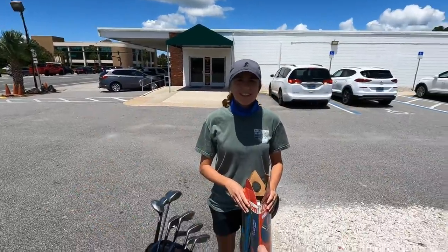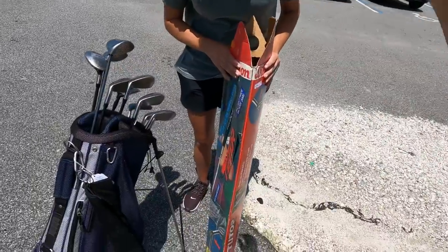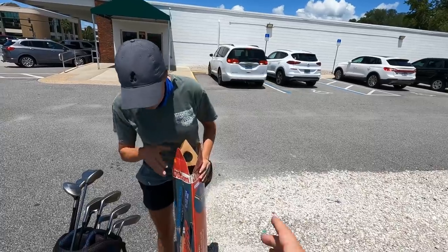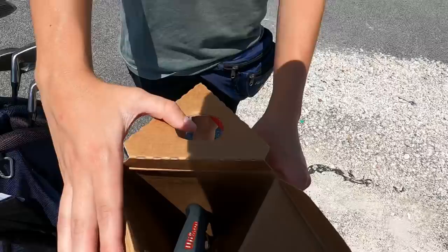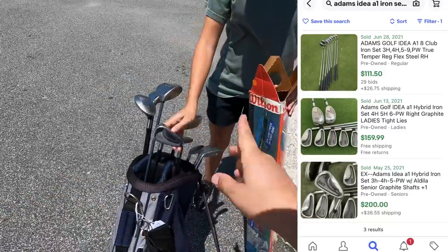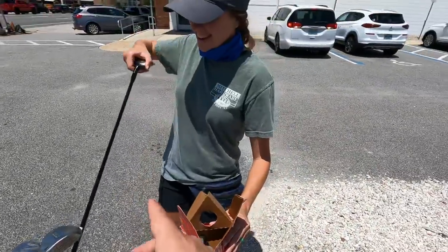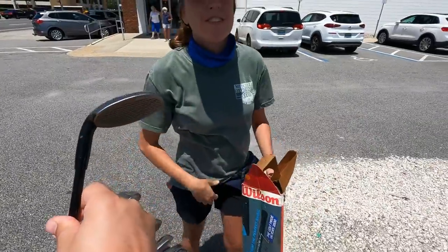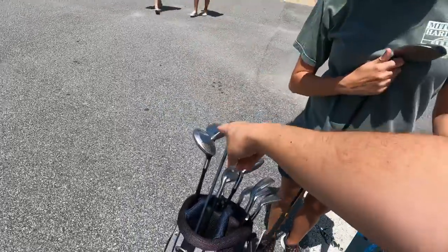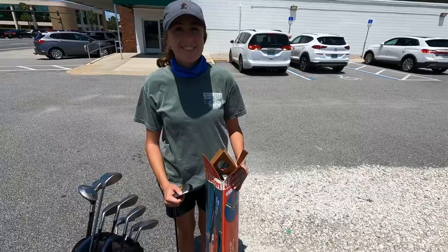We ended up picking up two things at that gigantic thrift store. First, the Wilson John Daly Tutor swing trainer — still in the box with the instructional video still sealed in plastic. We saw one listed on eBay for $90 without the box, so that's going in the collection. Second, the Adams iron set, which usually goes for $80–$90, came with the bag and two Callaway woods. The standout find was the Black Magic wedge — three sold on eBay for $70 each. We'll donate the Callaway woods and bag back.